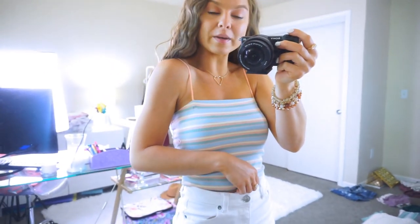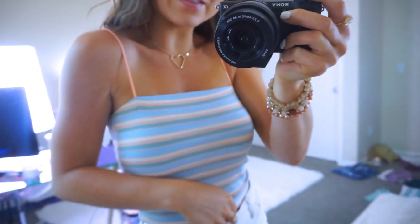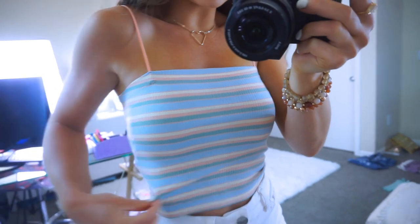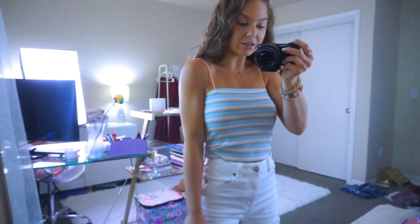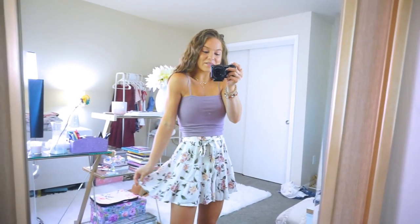Here is another beautiful cropped tank — a little different from the others. These are called bungee strap cord tanks because the straps are not adjustable but are super stretchy like a bungee cord. I love all the pastel colors on this one. They are cropped, ribbed, super soft and stretchy, and I love the way they look with the white denim.